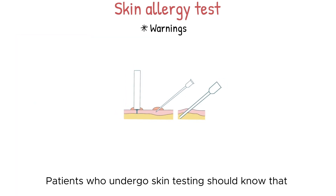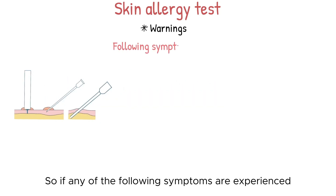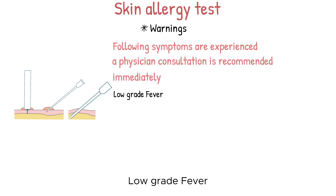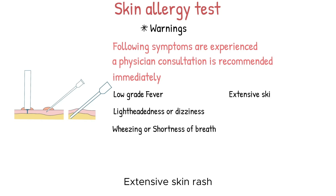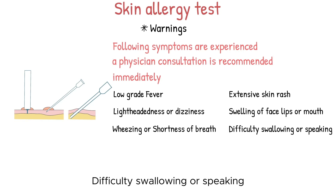Patients who undergo skin testing should know that anaphylaxis can occur at any time. So if any of the following symptoms are experienced, a physician's consultation is recommended immediately: low-grade fever, lightheadedness or dizziness, wheezing or shortness of breath, extensive skin rash, swelling of the face, lips, or mouth, or difficulty swallowing or speaking.